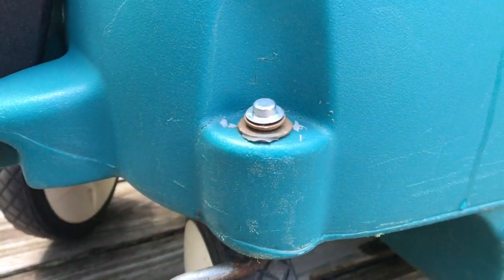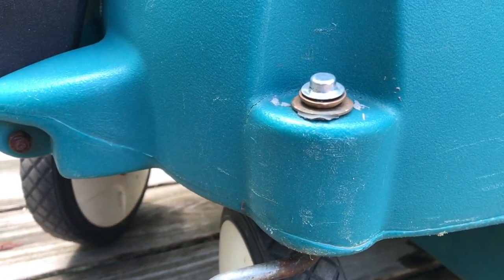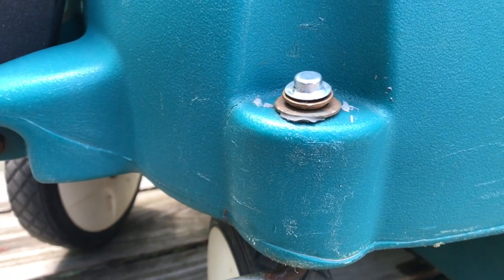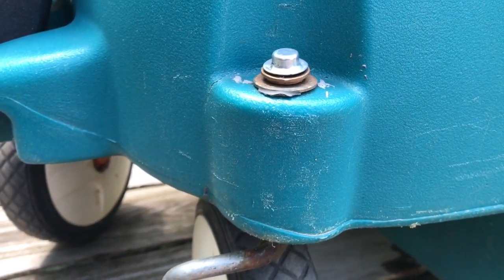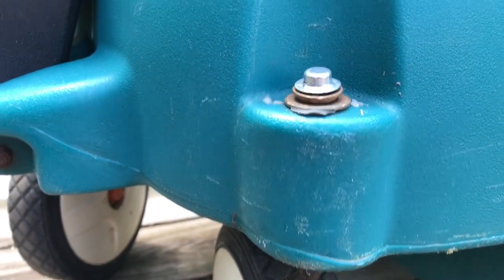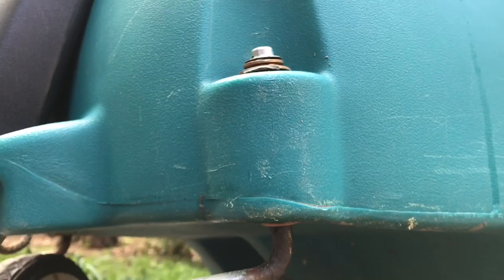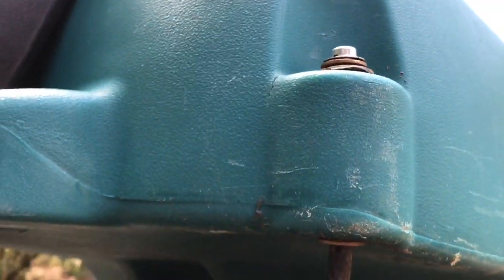Hi, Larry Satchwell here with an update. I wanted to update the Little Tykes wagon fix. I fixed this in March of 2017 and it is still going. We just went to the zoo again and it was fully loaded.